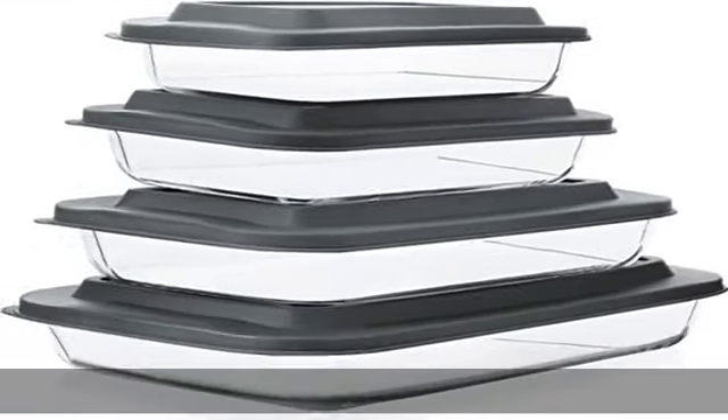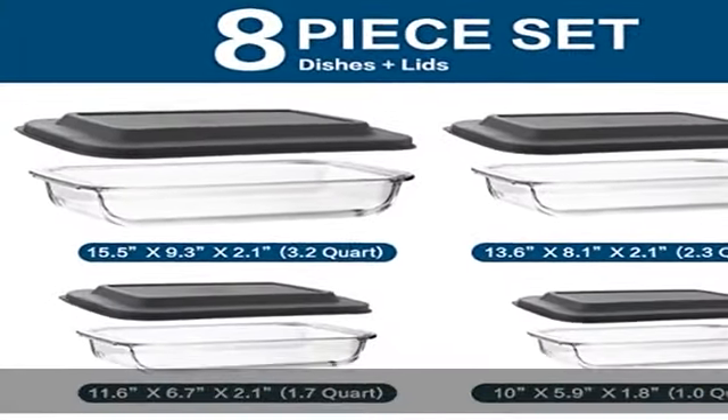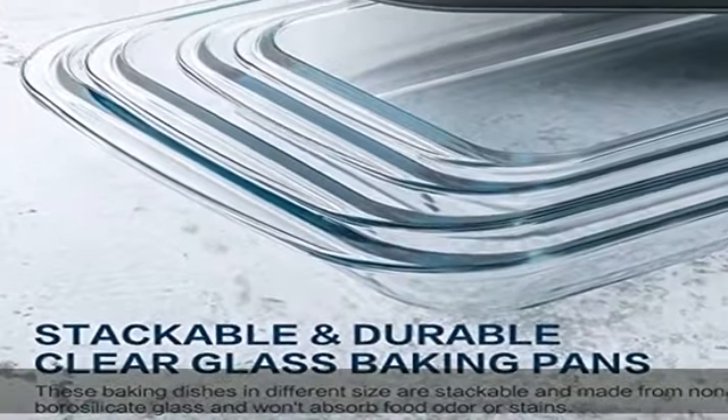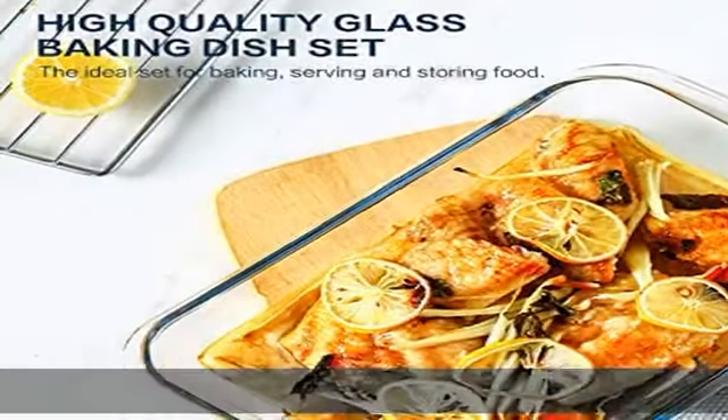High quality large food grade baking pan set. Our baking dishes are made of borosilicate glass, can be used in microwave, oven, freezer, and dishwasher. Goes straight from the refrigerator to the microwave or oven to the table without the risk of cracking or shattering.